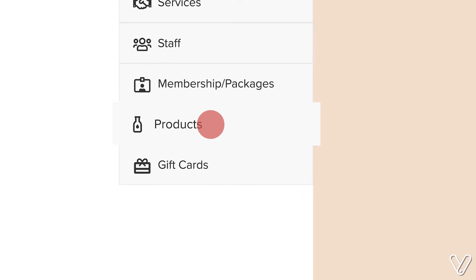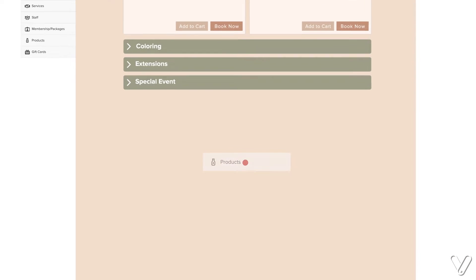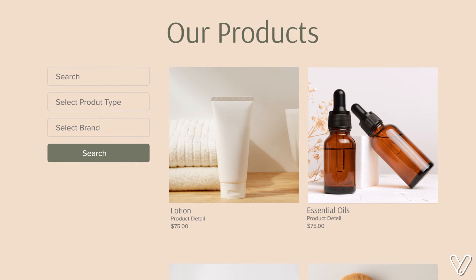And now with beautifully designed product pages, building your online store has never been easier.